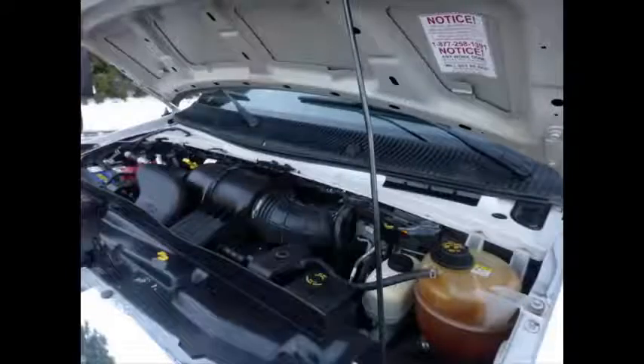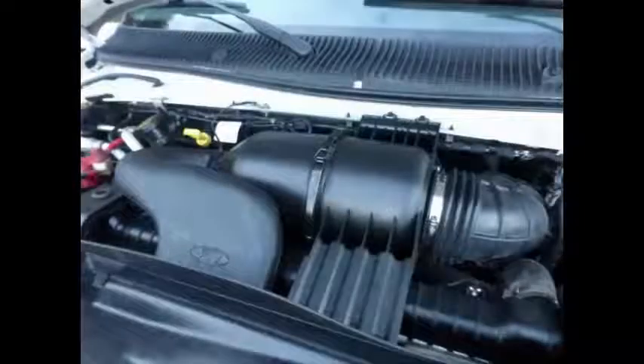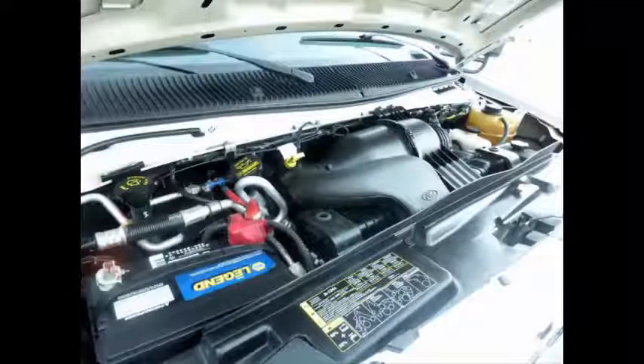It has a rugged and dependable 6.8 liter V10 Triton gas engine which delivers superb performance and power under load, and is known for its power and low maintenance. All mechanical functions are in excellent working condition and all fluids have been checked and changed as needed.